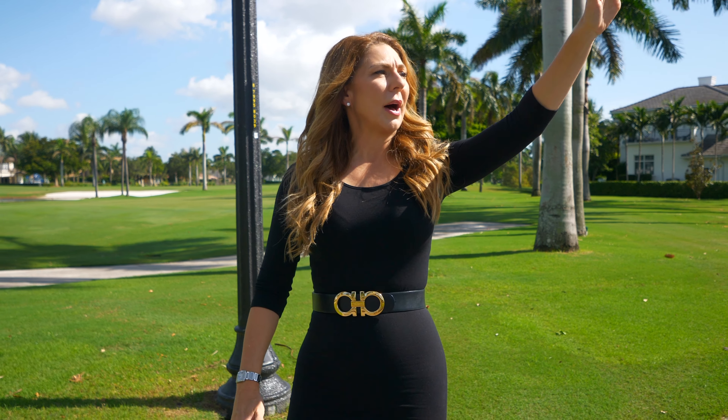Royal Palm Yacht and Country Club is located in East Boca Raton. We're adjacent to everything, about a mile from the ocean. Boca Raton is just between West Palm Beach and the Palm Beach International Airport and Fort Lauderdale International Airport.